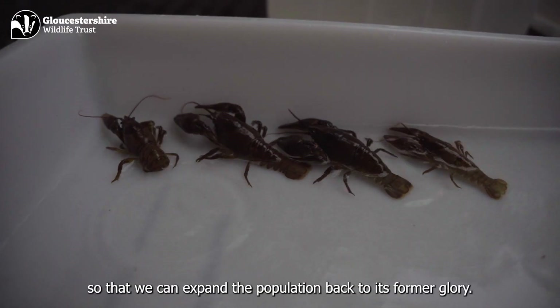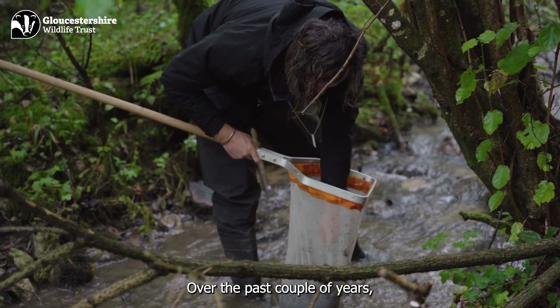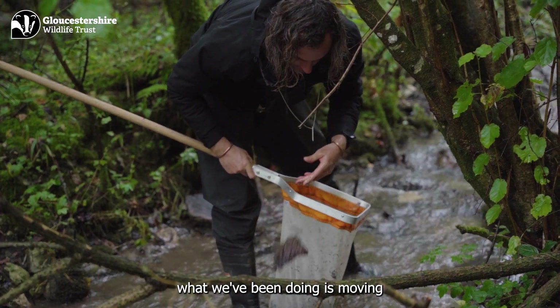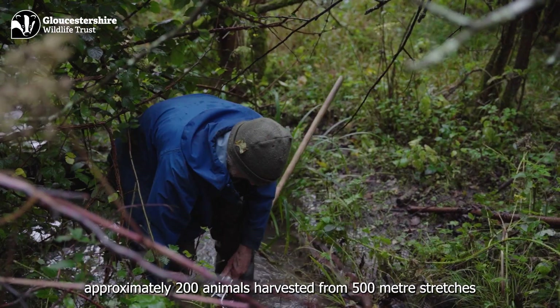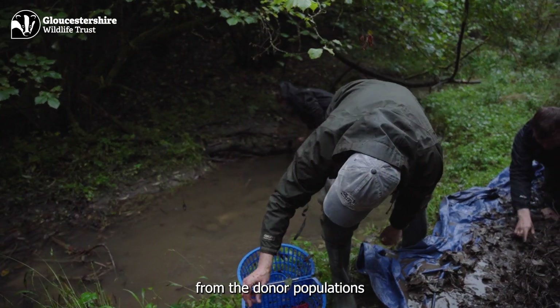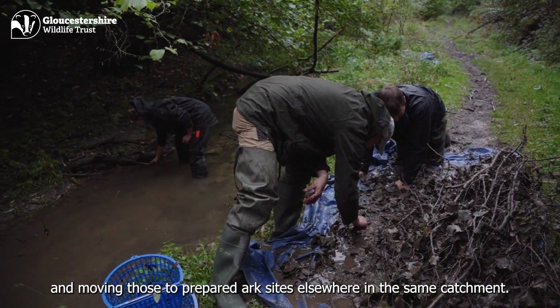We're doing this in the same catchment so that we can expand the population back to its former glory. Over the past couple of years, what we've been doing is moving approximately 200 animals harvested from 500-metre stretches from the donor populations and moving those to prepared ARC sites elsewhere in the same catchment.